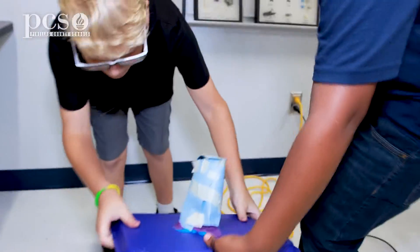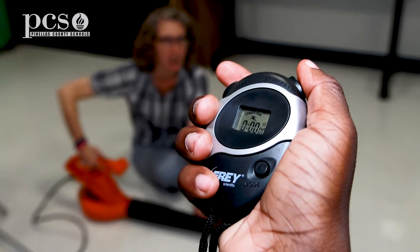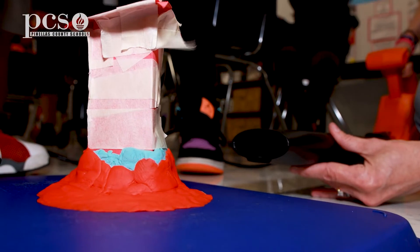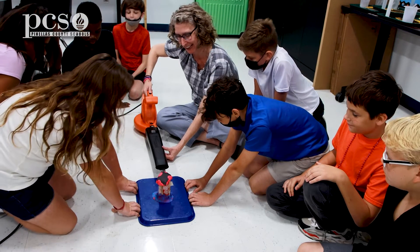The students construct their house and set it farthest away, kind of like a category one. They test it for five seconds. If it passes five seconds, they check it off. They move it closer, and the closer they get to the leaf blower, the stronger the winds and the category.